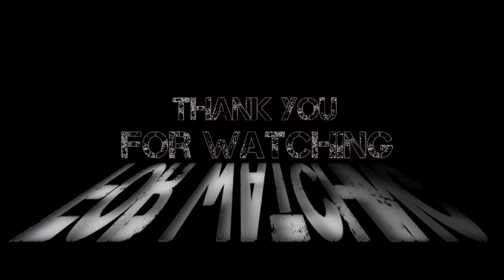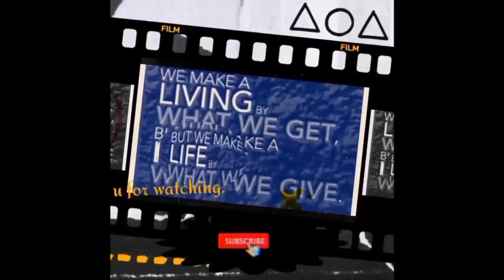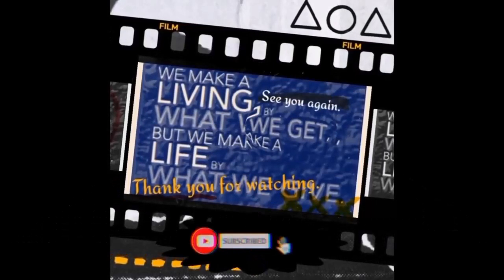Thanks for watching. Leave a comment below and let us know what you thought of the video. We'll see you in the next one.